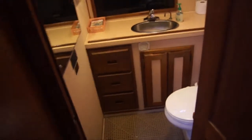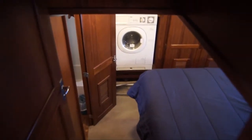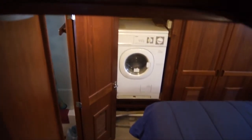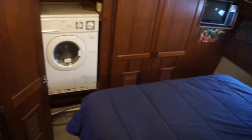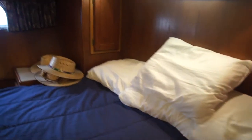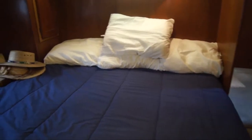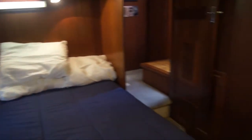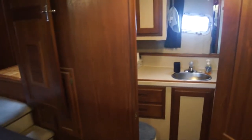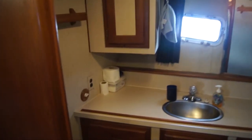Aft and downstairs, we come to the main stateroom. There is a built-in clothes washer-dryer machine. A full island queen berth with good walk-around space — it's a large, spacious compartment with good storage and full-size closets. To starboard, we have the en-suite head, a roomy head with a second vacuum flush toilet.